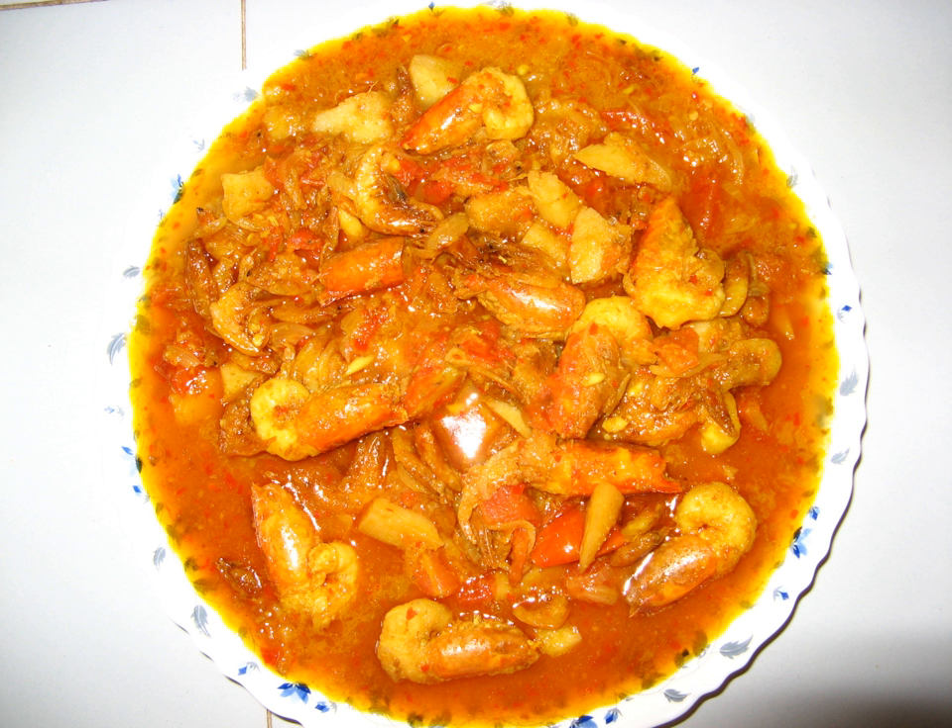Chingudi jola is a spicy gravy-based prawn curry with different flavors of spices. It is mostly eaten by people of the coastal regions and the areas of river basins of Odisha, India.